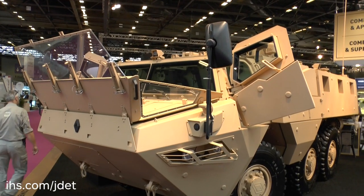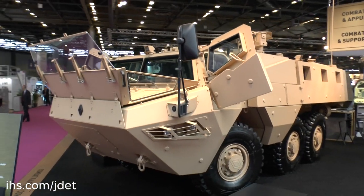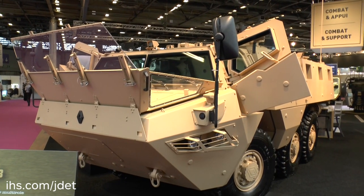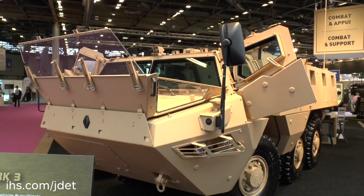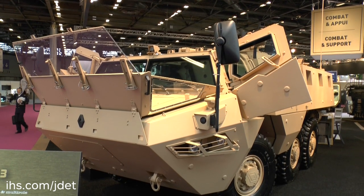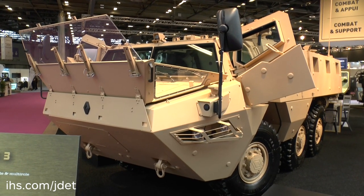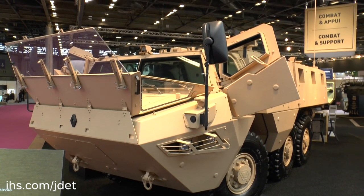It also has cameras for situational awareness through 360 degrees — you can see one camera on the side and another on top, between the commander's and driver's positions. The gross vehicle weight depends on the weapon system, but is typically around 20 tonnes. In the APC version it can carry a commander and driver plus up to 10 dismounts. If used in the infantry fighting vehicle configuration with a heavier 25mm or 30mm turret, that number is reduced to about seven people.